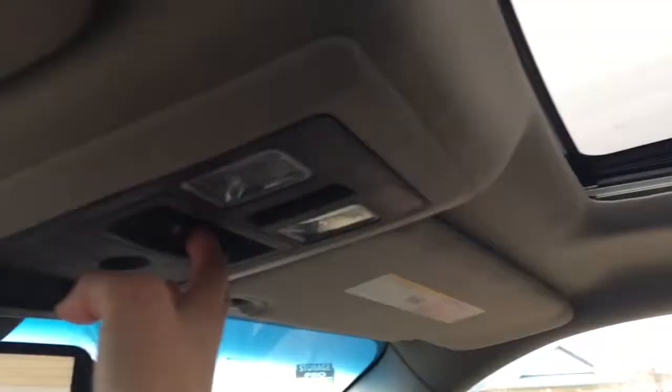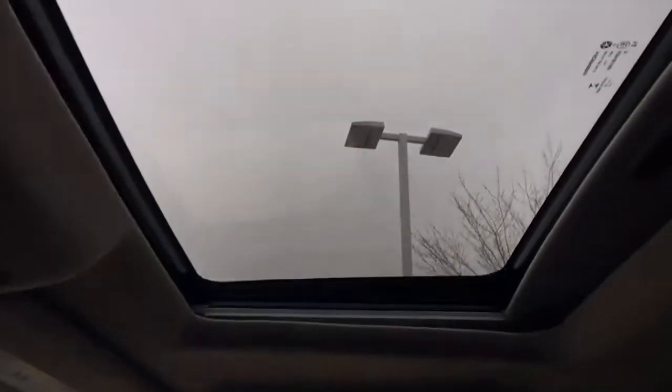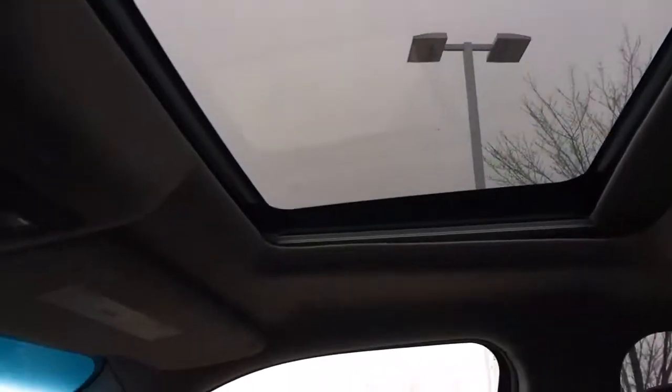Jumping up here we have your dimming rear view mirror, garage door openers, the button to open the back window, and interior lighting. As you can see, there is a sunroof in here making it feel bigger and brighter inside, but we've also got that sunshade if it's a bit too bright. Of course we have your vanity mirror with lights on the sides.